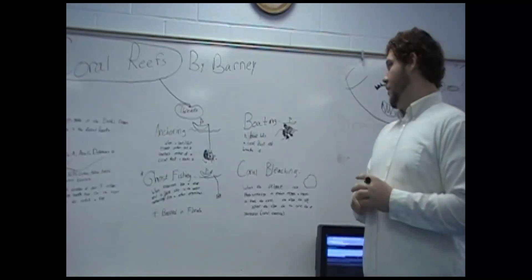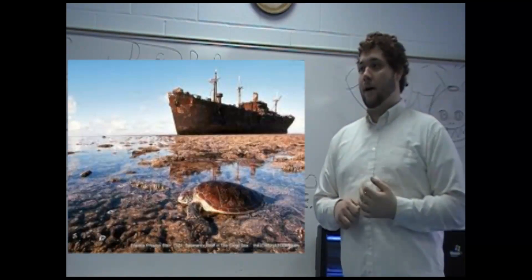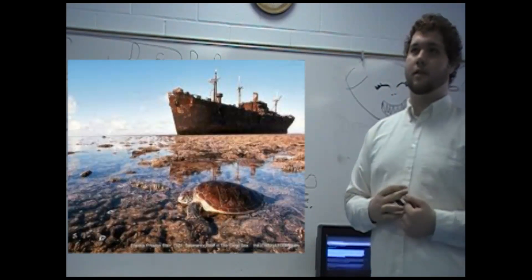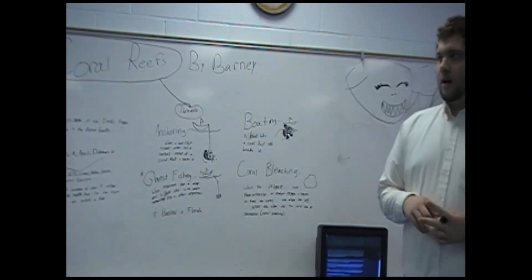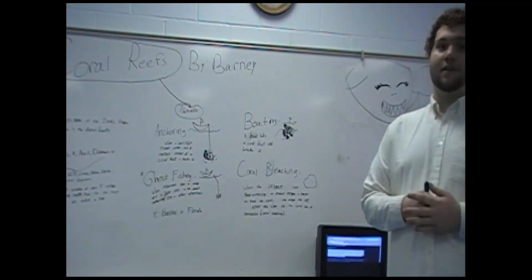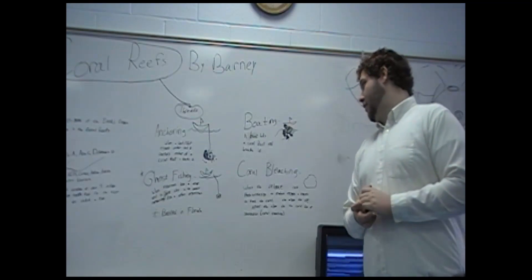Here's another threat: boat fishing. This is usually common in Australia where the coral is fairly close to the surface. Any boat that has a hull going down a little bit into the ocean will hit the very top of a coral reef. It'll really destroy the boat, but it also destroys the coral.